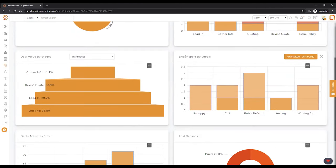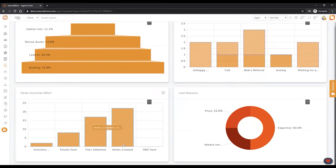Looking at reports by labels, you can label all your deals so you know where you're getting a lot of deals from. In this case, I'm getting a lot of leads from Bob's referral — that's the person I want to take out to dinner because I'm getting so many leads from him. It's important to understand through analytics what is working and what is not, so you can make data-driven decisions. Deal activities is another interesting tool — it tells me how many emails I sent in the last 30 days, how many files I attached, how many notes I created.